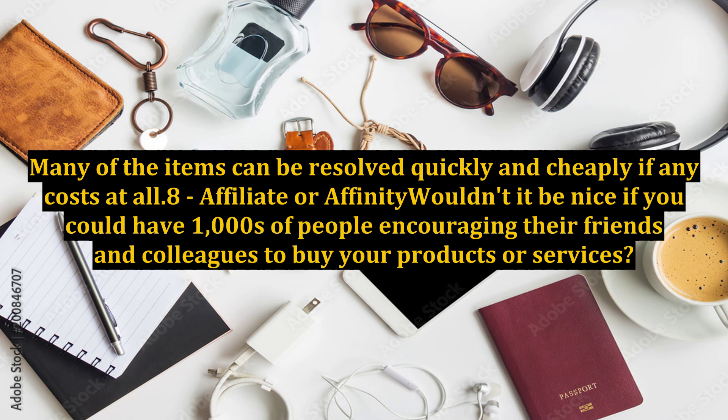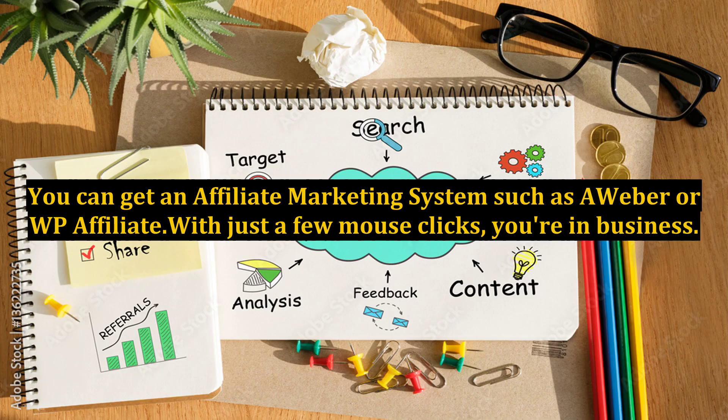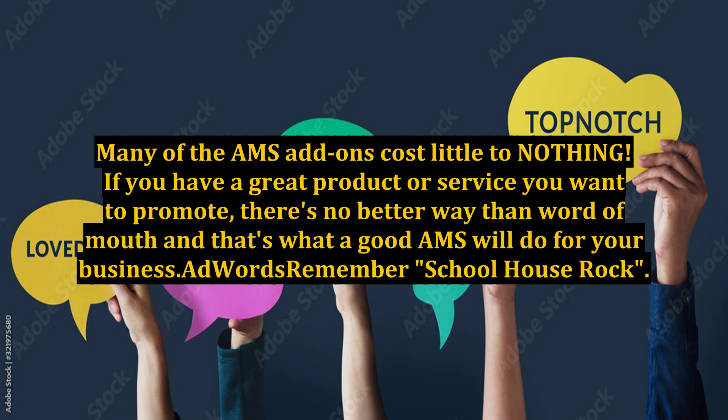Number 8: Affiliate or affinity marketing. Wouldn't it be nice if you could have thousands of people encouraging their friends and colleagues to buy your products or services? Imagine the impact on your business — it's completely within your reach. You can get an affiliate marketing system such as Aweber or WP Affiliate with just a few mouse clicks and you're in business. Many of these AMS add-ons cost little to nothing. If you have a great product or service, there's no better way than word of mouth, and that's what a good AMS will do for your business.